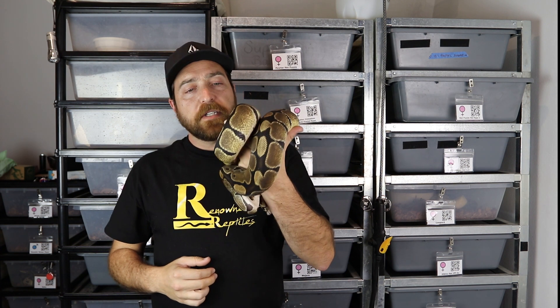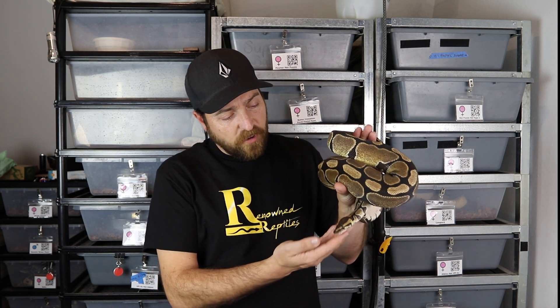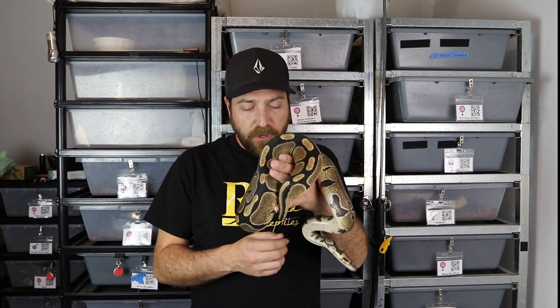First up, this is about an 1800 gram double het hypo puzzle female. She was one of the first animals I purchased from Maki over at Pacific Coast Pythons. Maki has great animals and has been working with the puzzle gene — I think she was one of the very first people that bought into it from Shawn. This girl has been bred to my sterling puzzle, which I'll show you in a bit. She's a great eater, just like most puzzles are. Mine are pretty tolerant of handling and not too crazy.